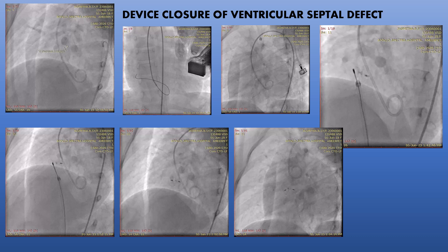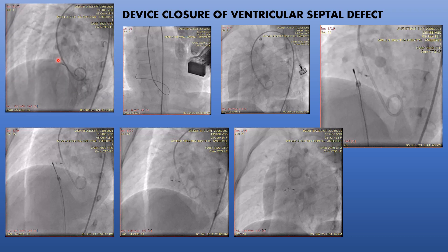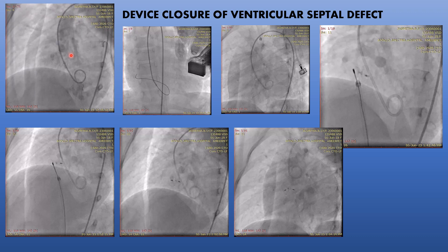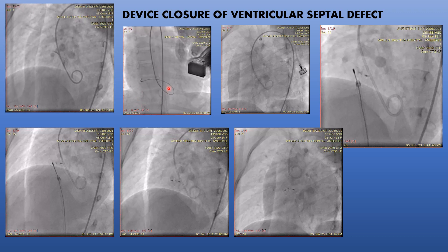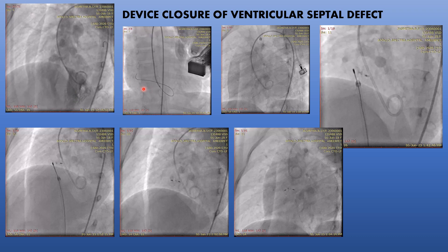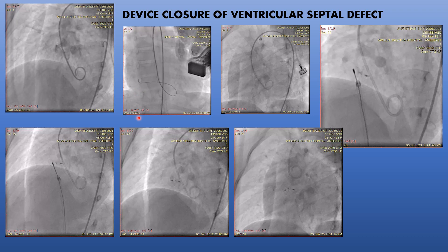We planned to do device closure for this patient, as it was amenable to device closure without the need for open-heart surgery. From the right groin via the arterial route, we introduced the catheter into the left ventricle. An injection showed a hole in the heart across the septum connecting the two ventricles. We measured the defect size at around 4 mm, then crossed the defect from the left ventricle to the right ventricle, bringing the wire out to the right atrium.